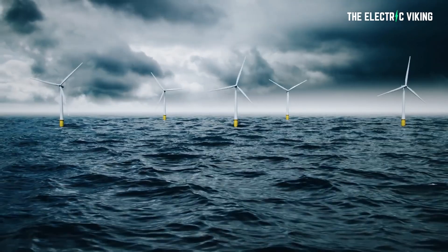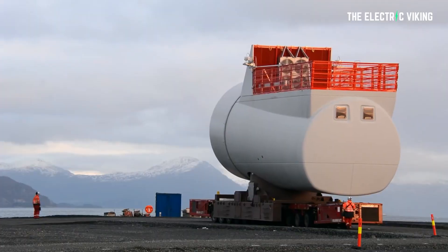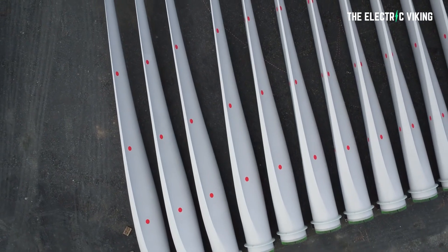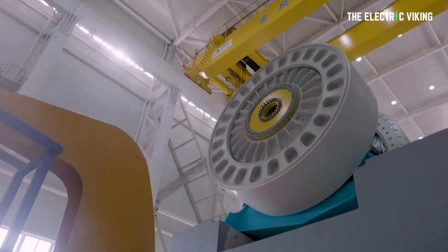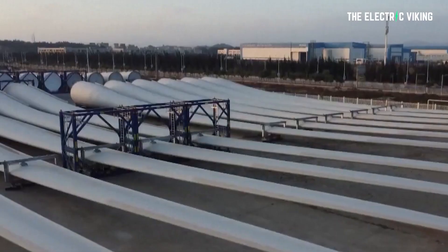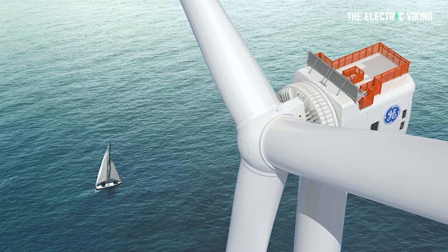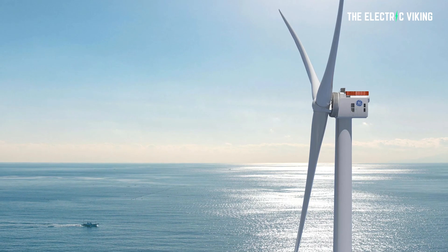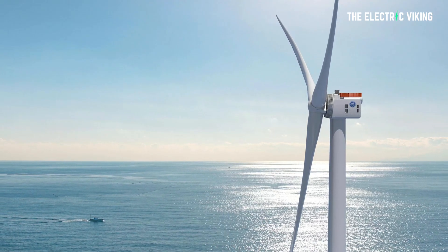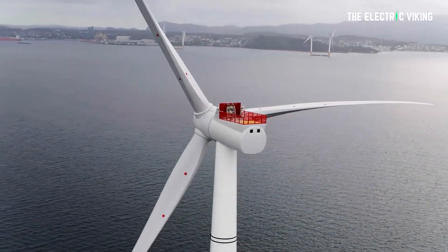That means to power 1 million households, you need fewer than 28 of these turbines — essentially, 1,000 of these turbines could power all of California. The new offshore wind turbine is the world's largest per unit capacity by a huge margin, a full two megawatts ahead of Siemens Gamesa's 14 megawatt offshore turbine, a prototype of which was installed in September 2021. GE is using a 13 megawatt Haliade-X unit for its massive 3.6 gigawatt Dogger Bank offshore wind project in the UK, while Siemens Gamesa's 11 megawatt turbines are the biggest to be installed at commercial scale so far.